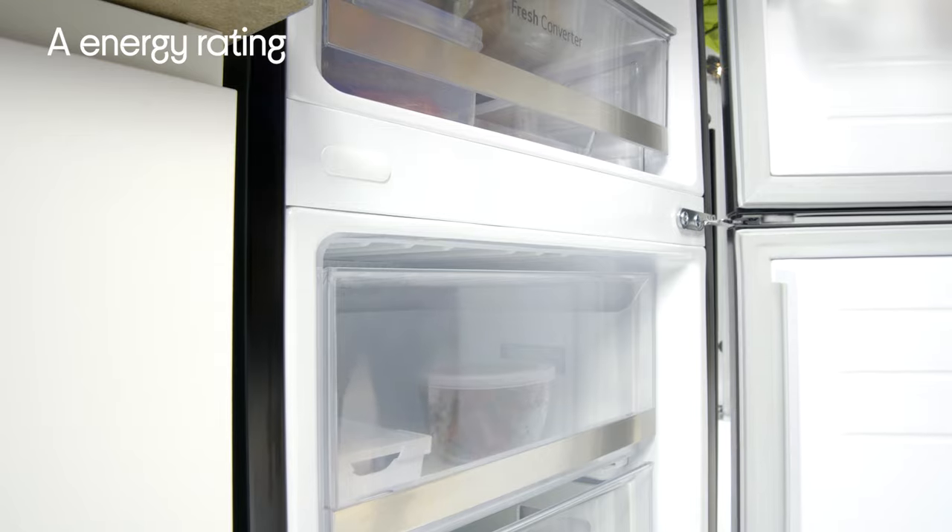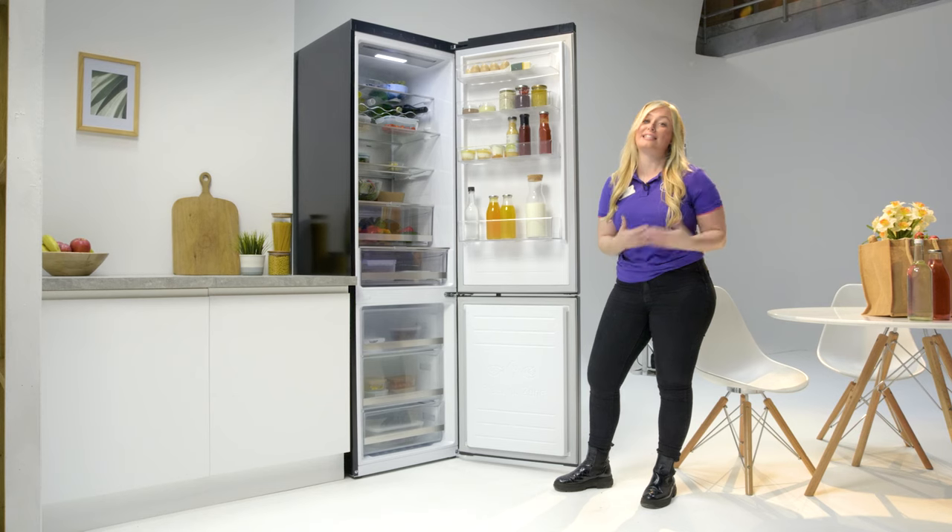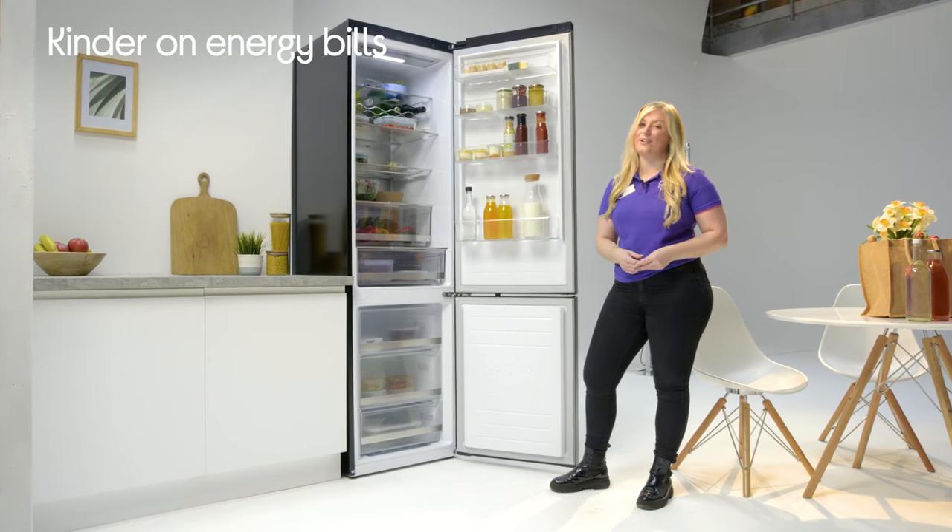It also has an A energy rating, which means it uses much less energy to run compared to most of its competitors — so not only is that better for the planet, but it's also kind for your energy bills as well.